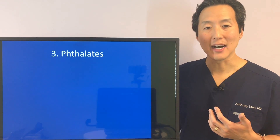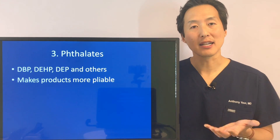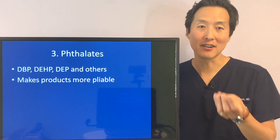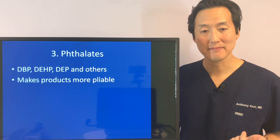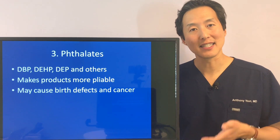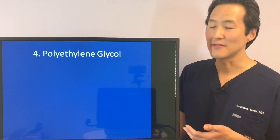Phthalates — something you may have heard about — go by many different names. Phthalates are used to make products feel more pliable, making the cream feel better on your hands as you apply it to your face and body. The problem with phthalates is that they may cause birth defects and cancer, so you want to avoid them if you can.